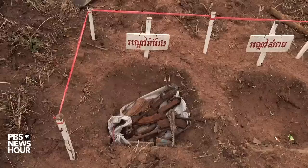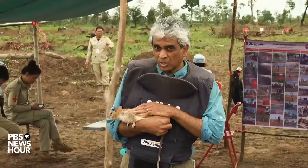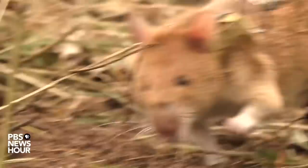Rats have a number of advantages compared to human deminers, who must rely on metal detectors. Metal detectors pick up a lot of scrap metal — these are, after all, old battlefields — but that scrap doesn't always contain explosives, whereas the rats are trained to sniff out TNT, which is the explosive in most mines.